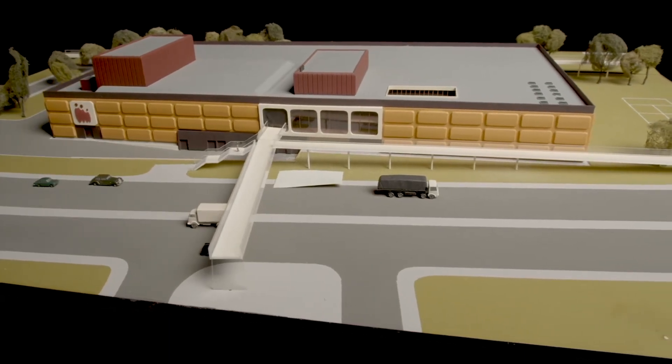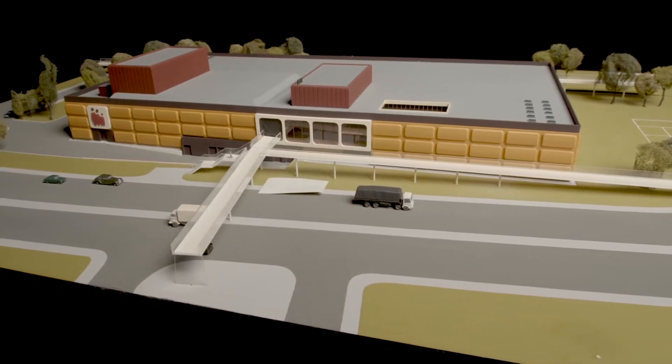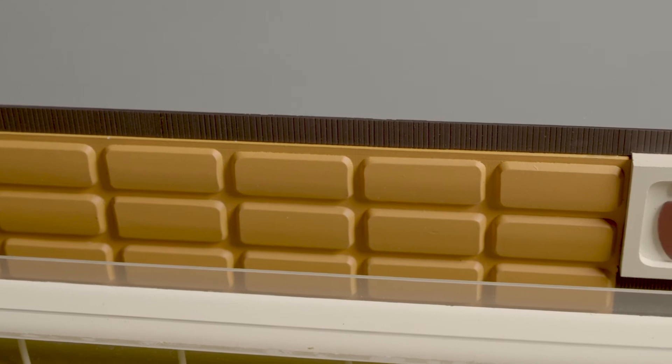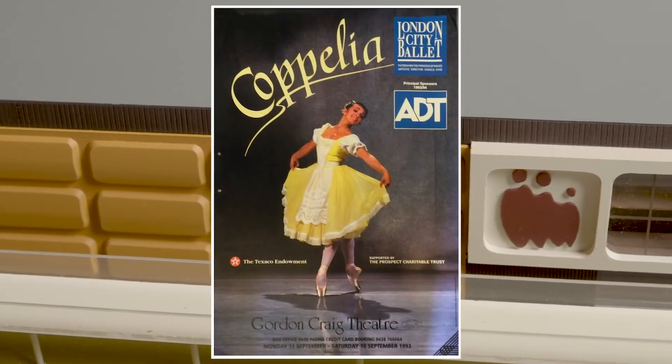I came to Stevenage at the end of 1956 and have lived here ever since. I remember the Gordon Craig Theatre being built in 1975, opening to the public on the 3rd of November. It has been a great asset to our town with performances to cater for many tastes in the performing arts.